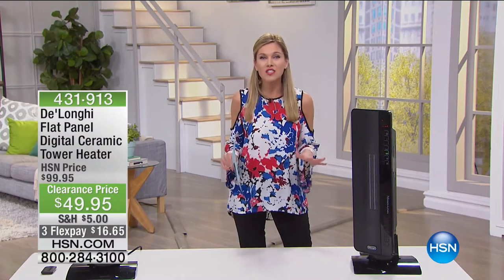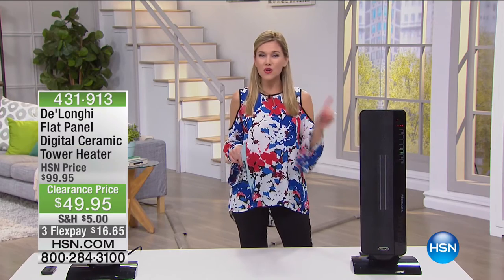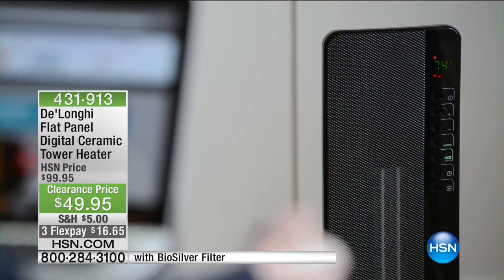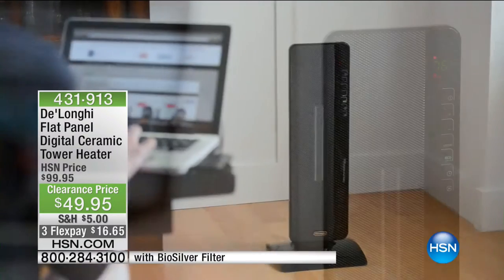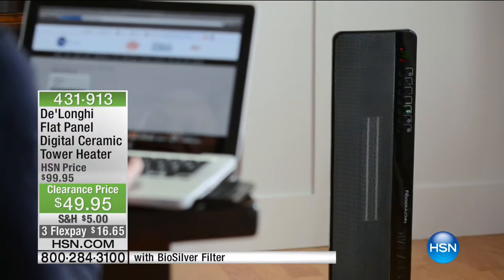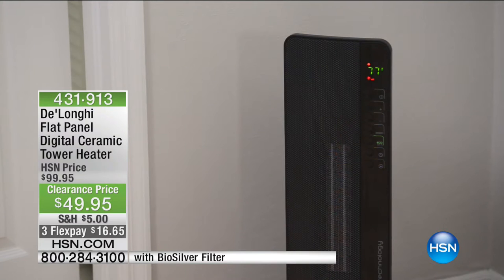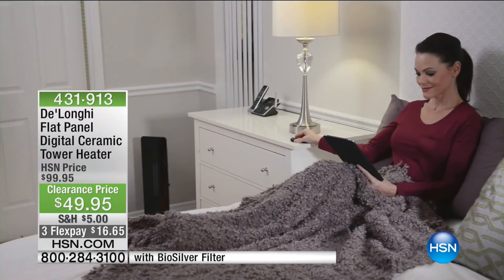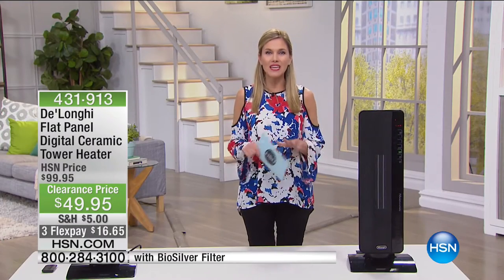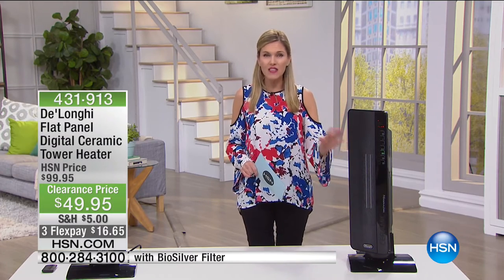We're going to start off with a cold snap segment because if you look anywhere in the country, you never know when that cold air is going to come through. It just happened here in Florida — it got below 50 and I had to pull out my DeLonghi flat panel digital ceramic tower heater. This is a full-size ceramic heating unit that is programmable.